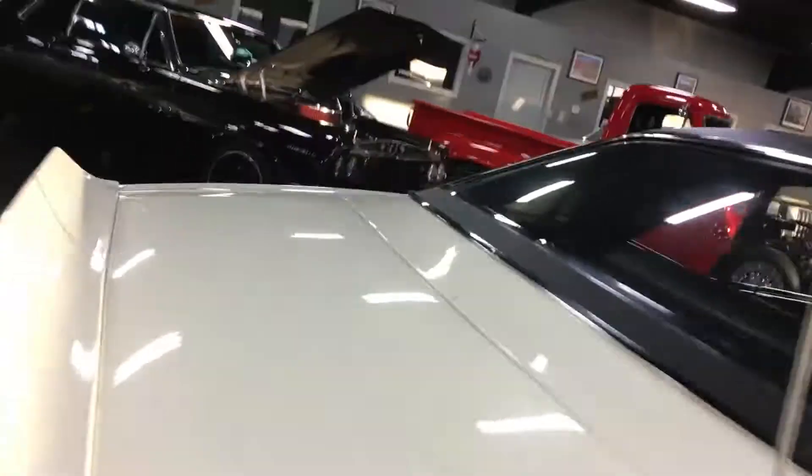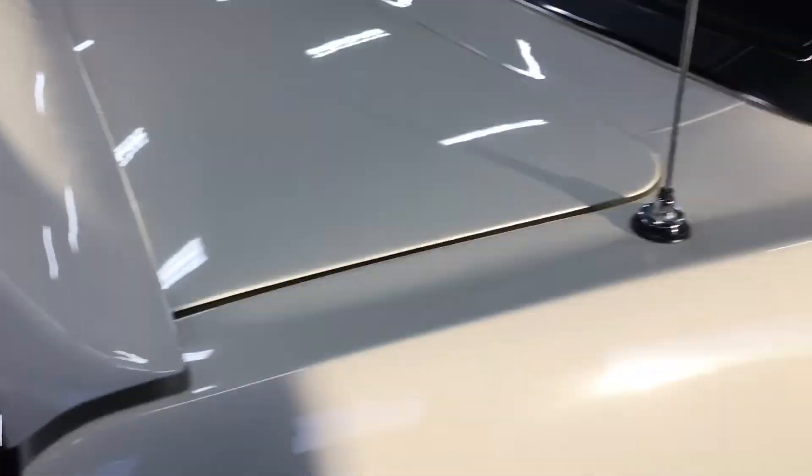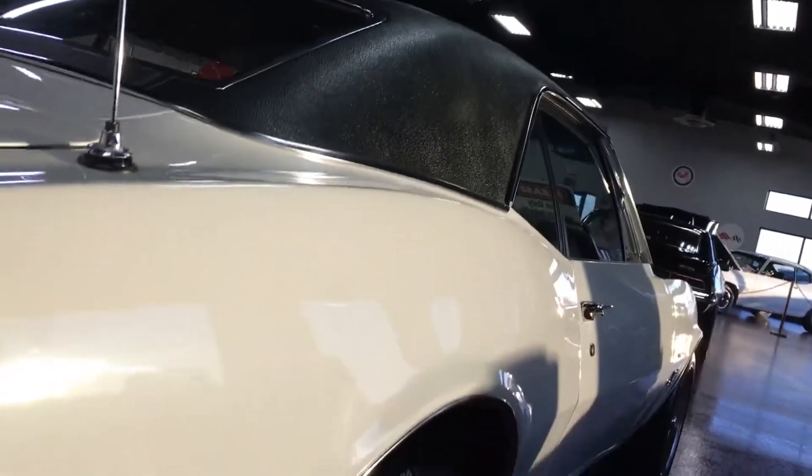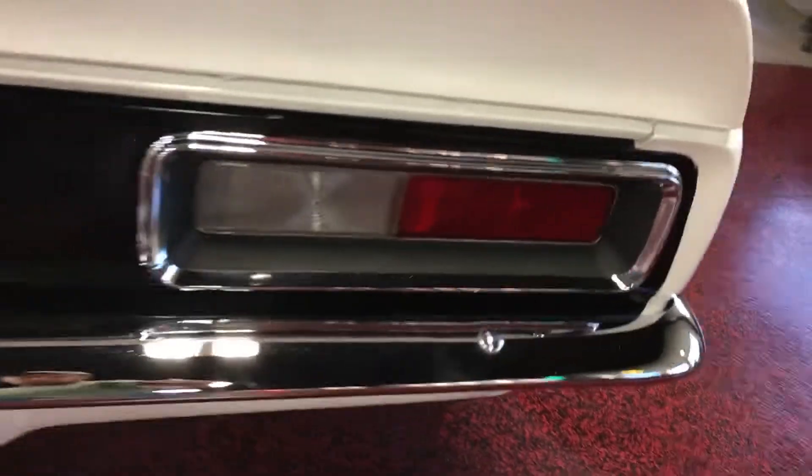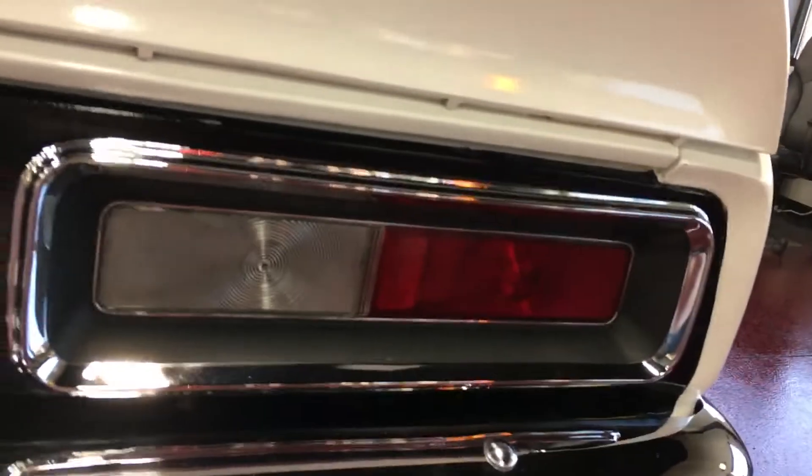Rear glass looks good, trunk lid sits nice and flush. Rear bumper looks good — you got a couple of people touching it here and there, sorry about that — but rear chrome looks good, rear tail lights look good.